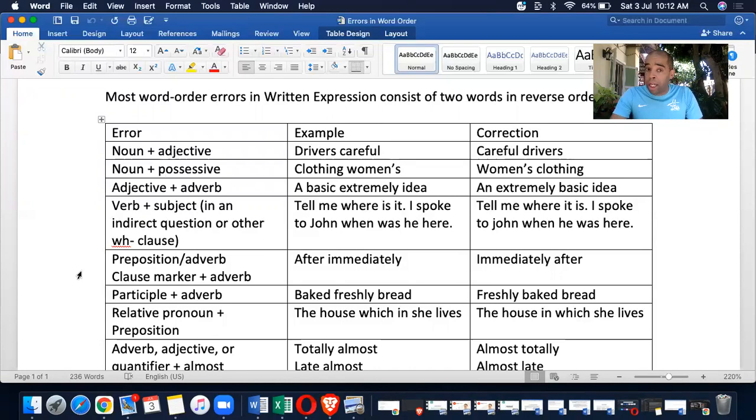Adjective adverb: an example error would be 'a basic extremely idea.' What we have to do is put it as: 'extremely' — adverb — 'basic' — adjective — 'idea' — noun. So 'extremely basic idea' is the correct order: adverb, adjective, noun.